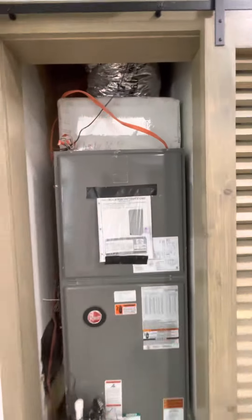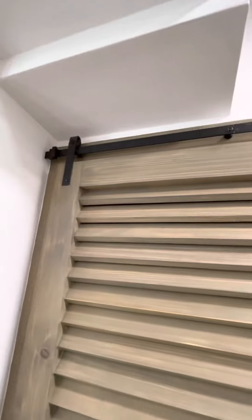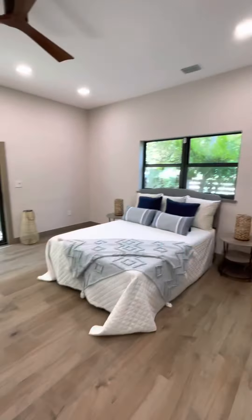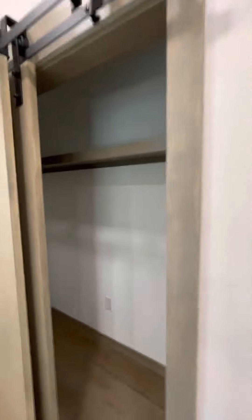The AC. Let's open the door — I like those doors, pretty nice. Another bedroom with some extra space here.